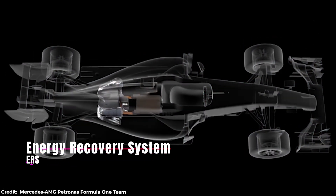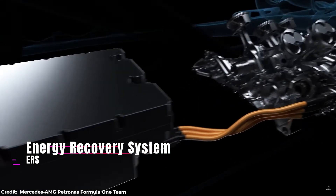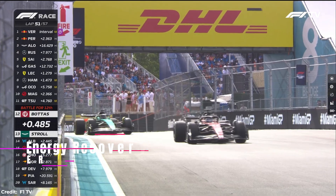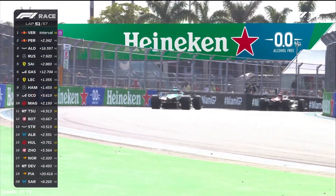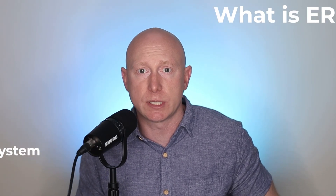The Energy Recovery System, or ERS, gives Formula One drivers the ability to apply a push-button speed boost at any time during a race. They can use it to attack an opponent on an overtake, make up time on an undercut, or save it up to defend against a faster opponent. However they see fit, it's up to them on how they use it.